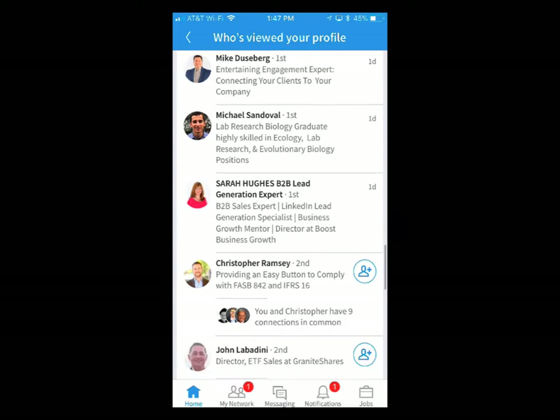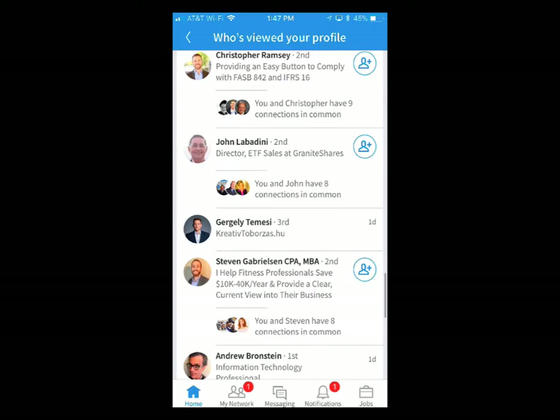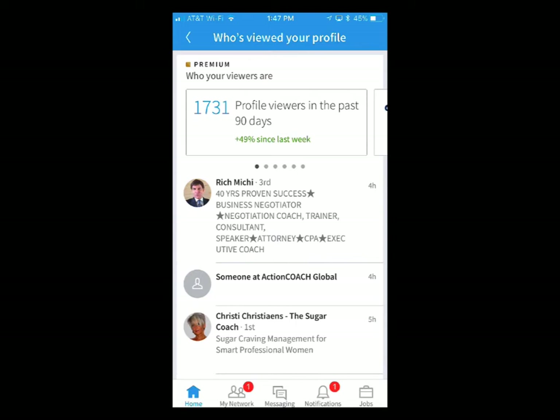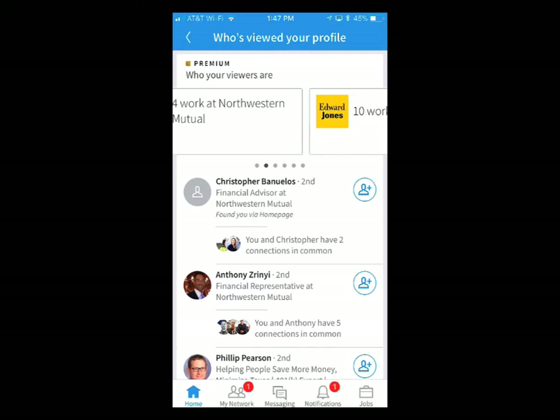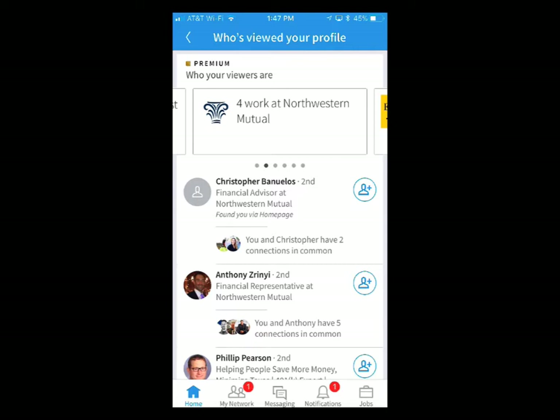You can see all the people that have viewed my profile in the last 90 days. A lot of people I've already reached out to. Here are some second-level connections — what I'll often do is reach out and invite them to connect if they haven't already. You can also see here's companies that have viewed my profile. I'm not sure how accurate that is, because I think these same three companies have been there for about six months, so it may not be refreshing — or these people are just stalking me from those companies.